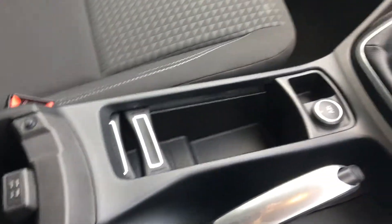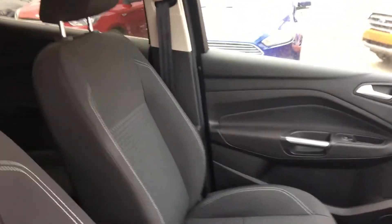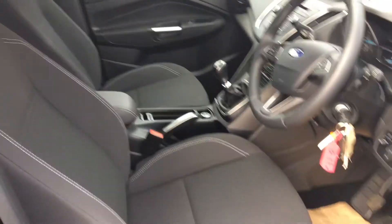Plenty of space here, and there's another little compartment as well — perfect for all the family to get in. Very spacious car. Lovely cloth upholstery with white stitching.